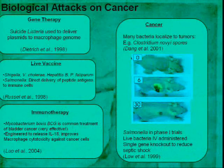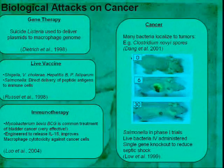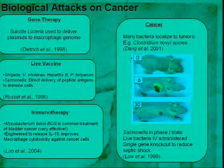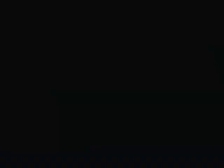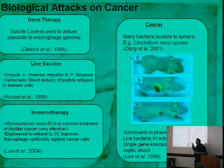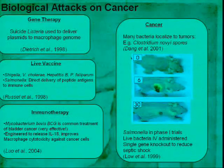A hundred years later we are in the same boat. There have been advances in using live organisms for therapy: gene therapy, suicide listeria delivering plasmids to macrophage genomes, live vaccines for Shigella, cholera, hepatitis, and salmonella, and salmonella delivering peptide antigens to immune cells. There is actually one FDA-approved bacterial treatment for cancer: Mycobacterium bovis, a cousin of tuberculosis, which can be injected into the bladder, recruits macrophages, increases cytotoxicity towards the tumor, and has an 85% success rate — one of the highest in cancer therapies. Proof of principle exists.